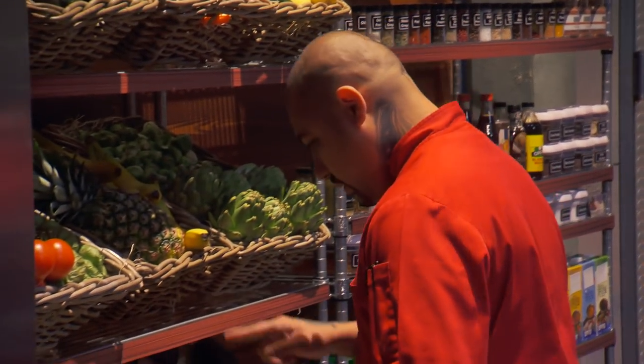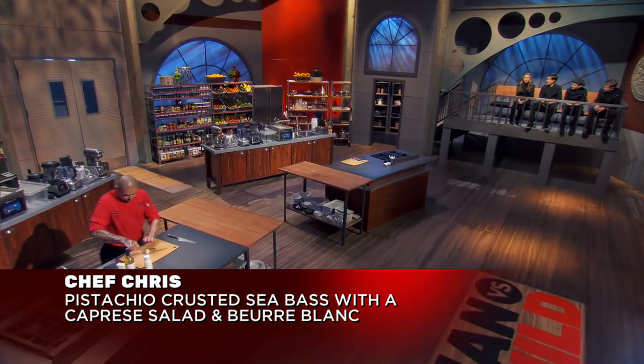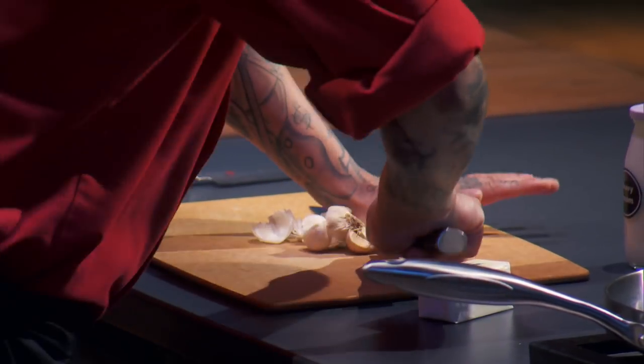I never made a mash-up before — I'm in fine dining. I don't usually put two things together. So I'm thinking I'll just show off my French cuisine with a little bit of Italian cuisine. I'm going to go with the caprese salad that I'm really known for, and mash it up with the pistachio-crusted sea bass and beurre blanc. It's an entrée with an appetizer. To me, that's a mash-up.